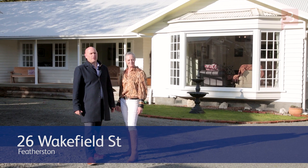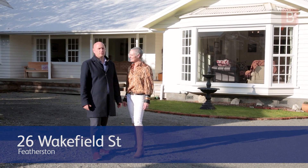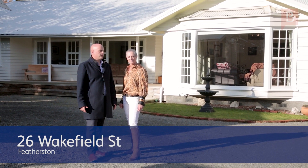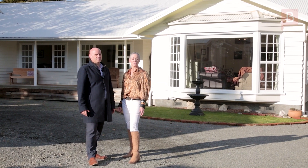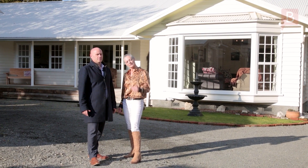Hey guys, Ben and Erin here from Property Brokers. We are here at 26 Wakefield Street with our exclusive new listing. We have a fabulous four-bedroom 70s home set on over 1300 square meters. Let's go take a look.